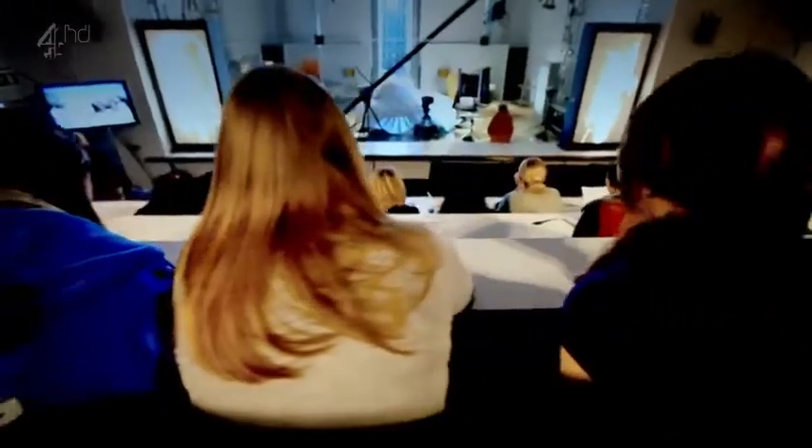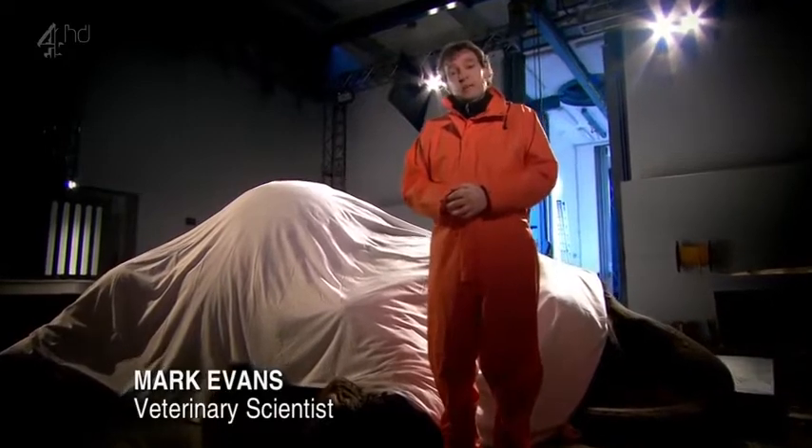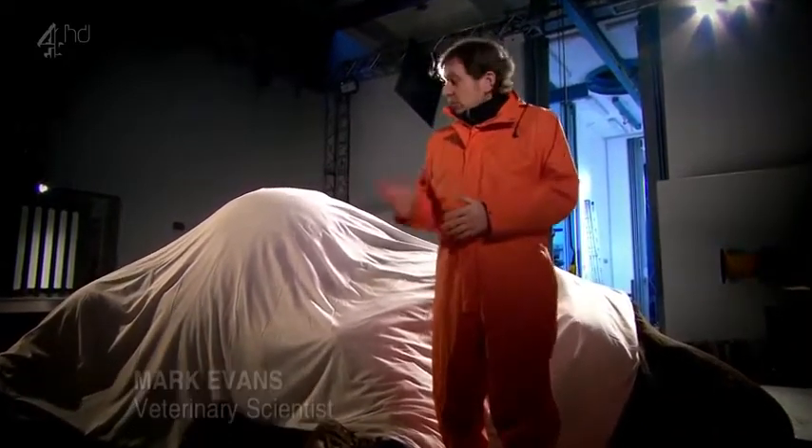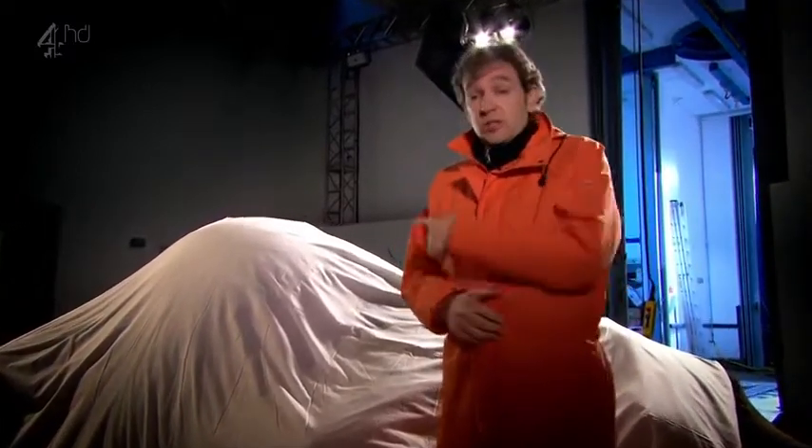Welcome to the Royal Veterinary College just outside London. Whenever a zoo animal dies, a post-mortem is carried out as a matter of course. After a very brave fight against a chronic debilitating illness, this elephant was euthanized because her keepers and vets felt they were no longer able to protect her quality of life. Tonight, as well as trying to learn as much as possible from this elephant's tragic death, we also want to celebrate a life that's evolved over the last 55 million years.